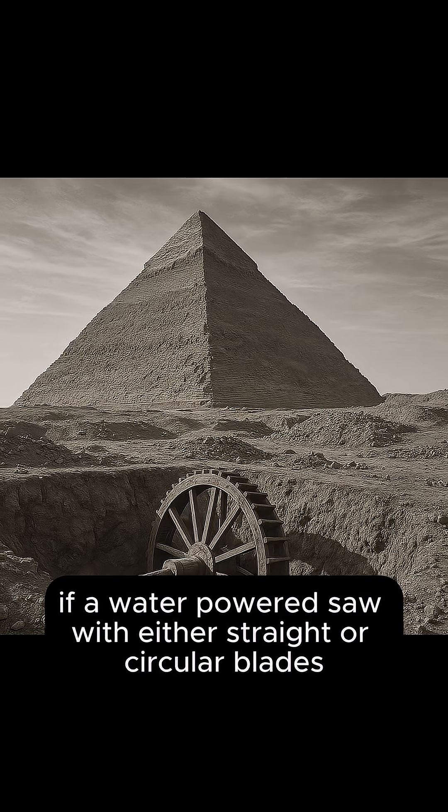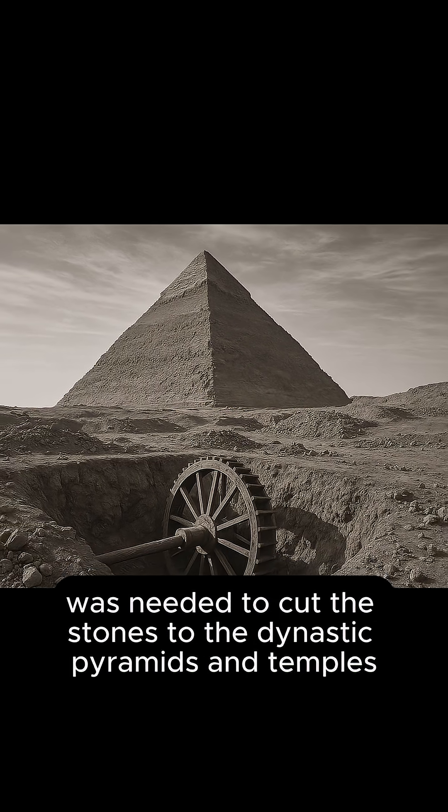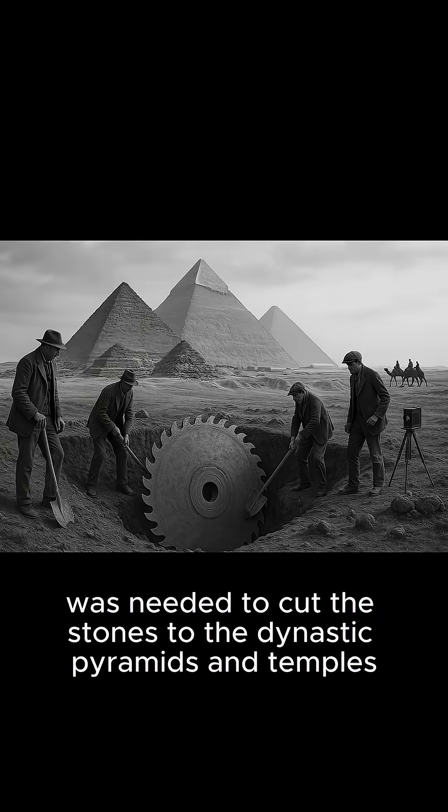Back at the pyramids, if a water-powered saw with either straight or circular blades was needed to cut the stones of the dynastic pyramids and temples, then they would have developed in sync with the results of their application.